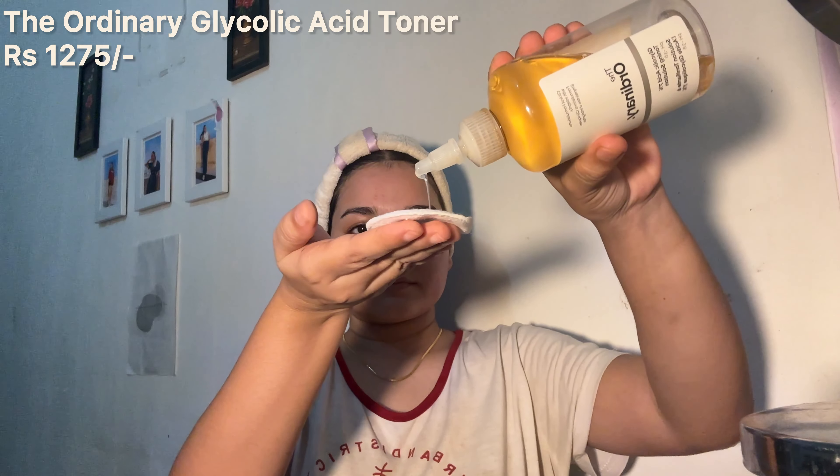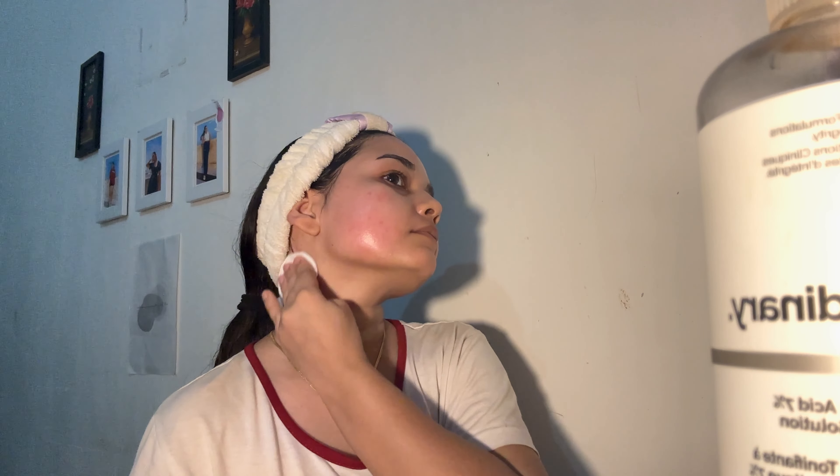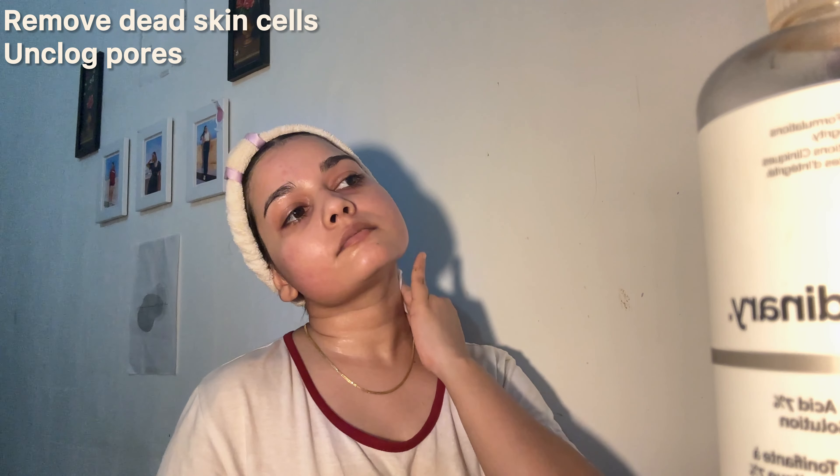After cleansing, I use the Ordinary Glycolic Acid Toner to gently exfoliate and brighten my skin. I use this toner twice or thrice a week only because it is an exfoliant and it should not be used daily. This toner contains 7% glycolic acid which helps to remove dead skin cells and unclog pores.